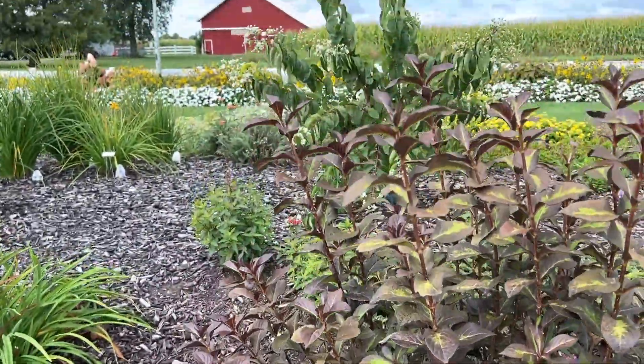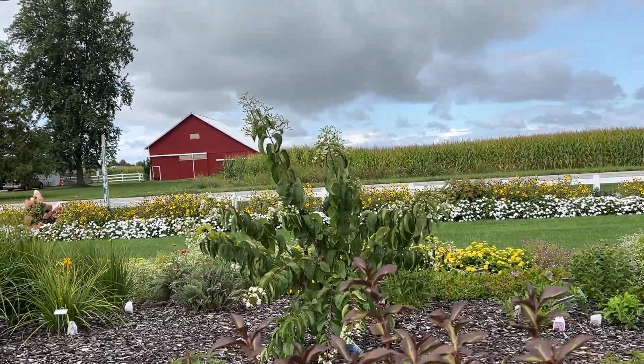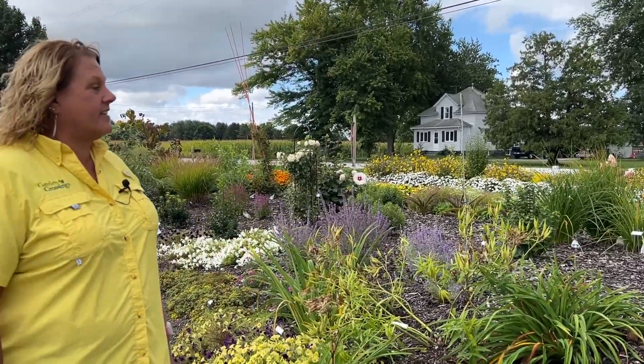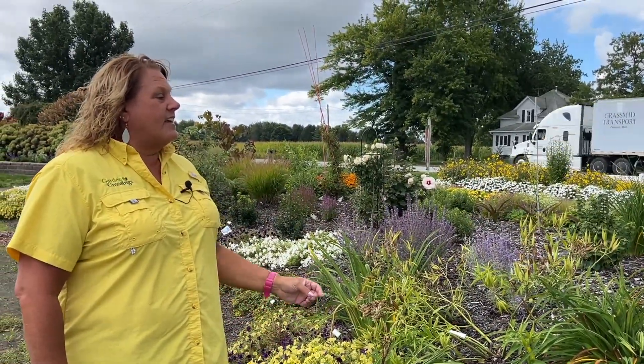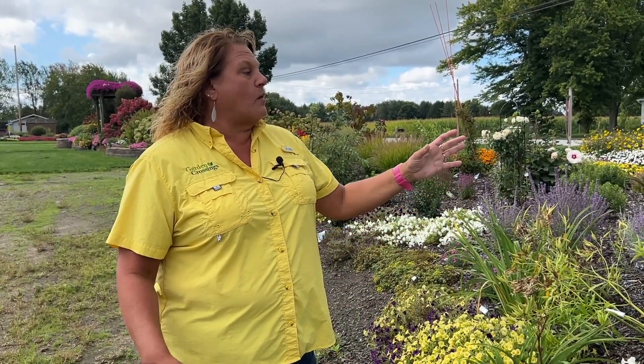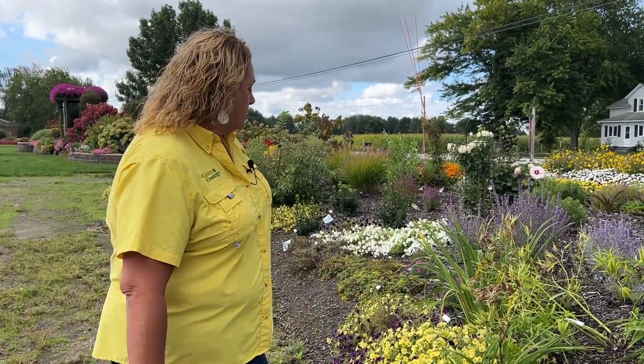In the back behind it we've got the Temple of Bloom seven sons flower — that is flowering right now. Right now it's in more of a shrub form, but I'm going to be doing another video here shortly trimming that thing up into more of a tree form. So we'll be doing another video following up on how to trim your seven sons flower into tree form from shrub form if that's something you're looking to do.